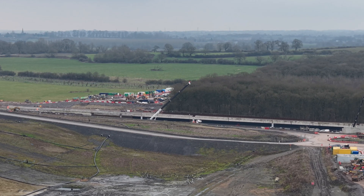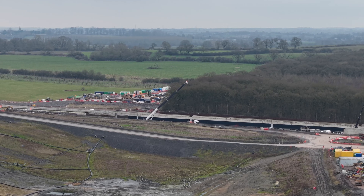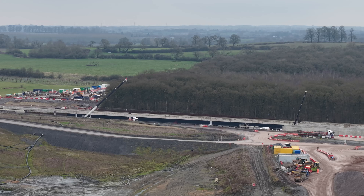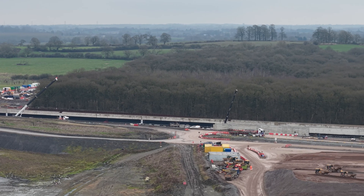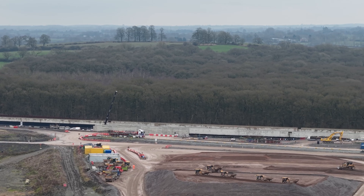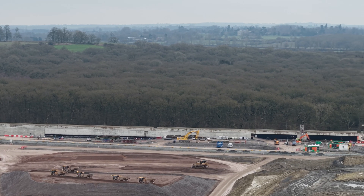A quick overview of the tunnel there, and then there's a side-on view of this one-kilometre-long tunnel. Then some views of just how close it is to the incinerator and looking across to the School Hill concrete plant, which is actually in Calvert itself.